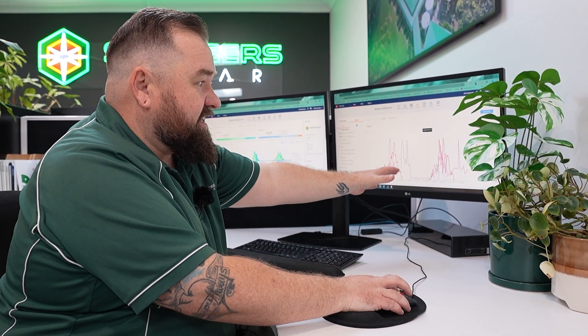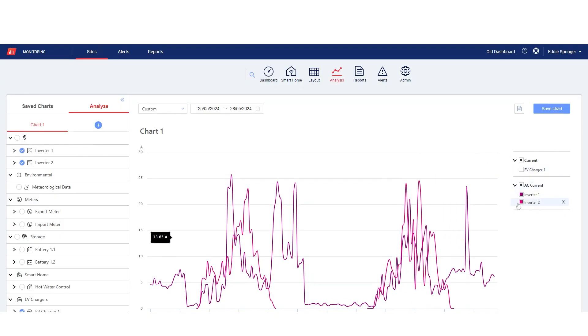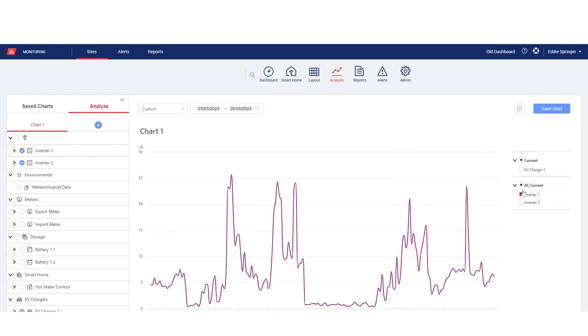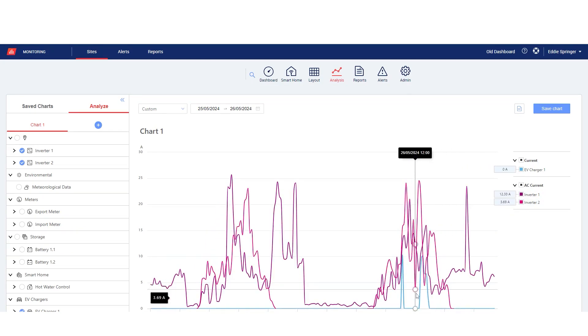Something interesting to look at is the relationship between the EV charger self-consumption and the power output of the inverters. Looking at the graph, we have the two inverters ramping up and down based on available energy from the panels. The blue line shows when the EV charger is triggering itself based on what the inverters can produce. You can see that the blue lines stay cleanly under what the solar system is producing — it's charging the car from excess energy instead of selling it to the grid.